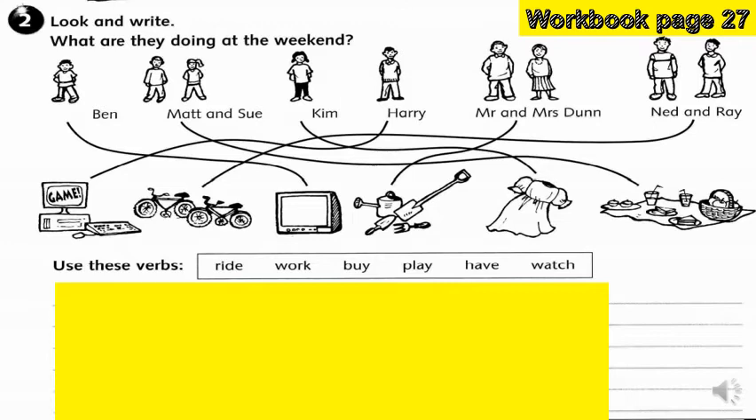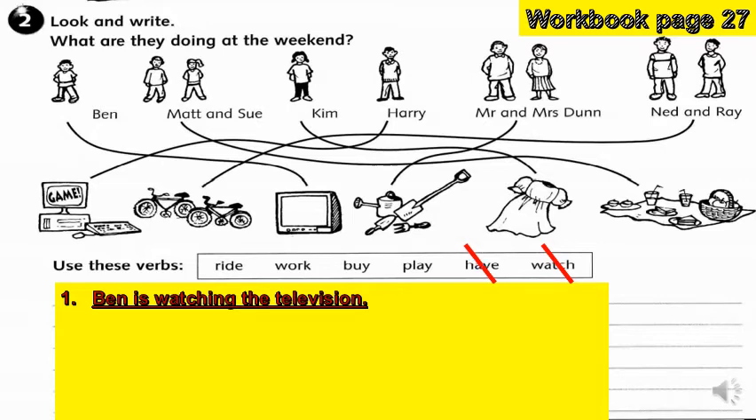Let's start. What do you think Ben is doing? We are going to choose 'watch' — Ben is watching the television. What about Matt and Sue? What verb can we match for them? You are right, it is 'have' — Matt and Sue are having a picnic.